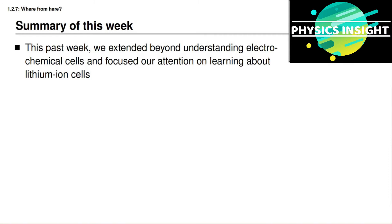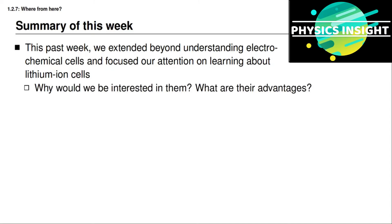To summarize our progress this last week, we extended beyond an initial understanding of how electrochemical cells work and focused on how lithium ion battery cells work and how they differ from standard electrochemical battery cells. We looked at why someone might be interested in using lithium ion battery cells, and saw that advantages include high energy density, high power density, and the fact that a single package develops a higher voltage, so we don't need to stack many cells in series for a high voltage battery pack.